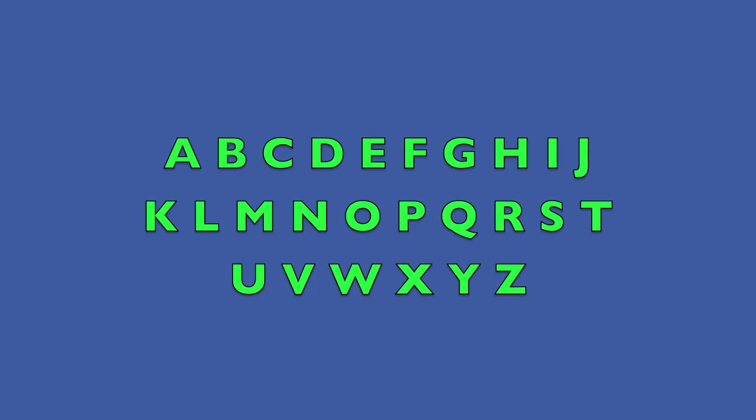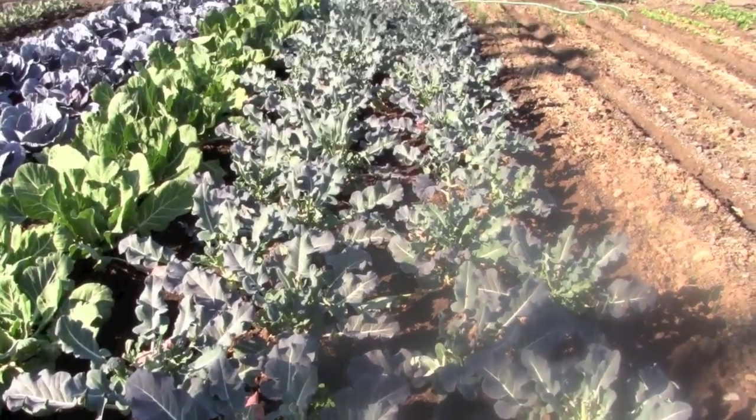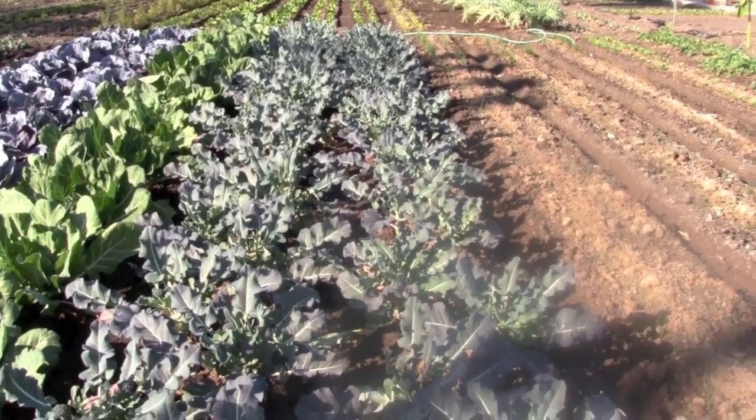Challenge number two: which letter of the alphabet was missing? I'm not going to tell you because that's the big challenge. Good luck. Please press the like button below if you found this video useful in educating children, or leave a comment.